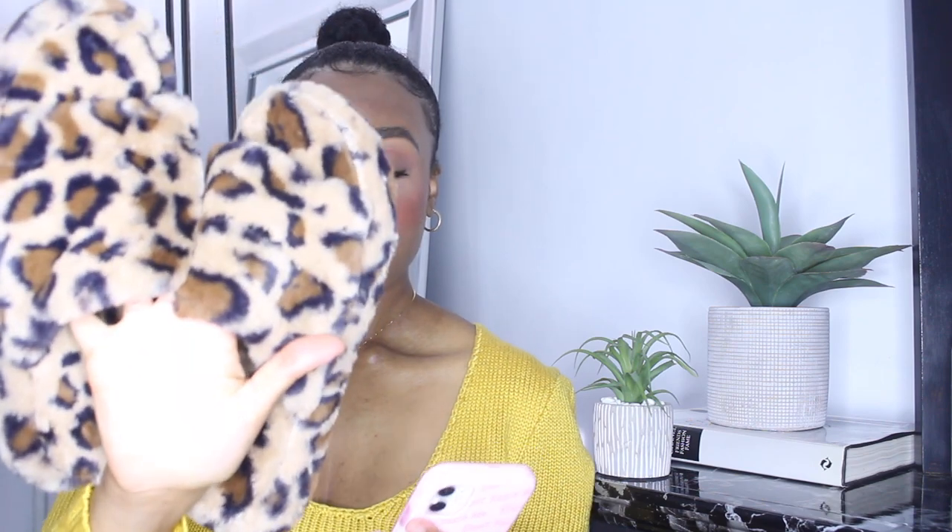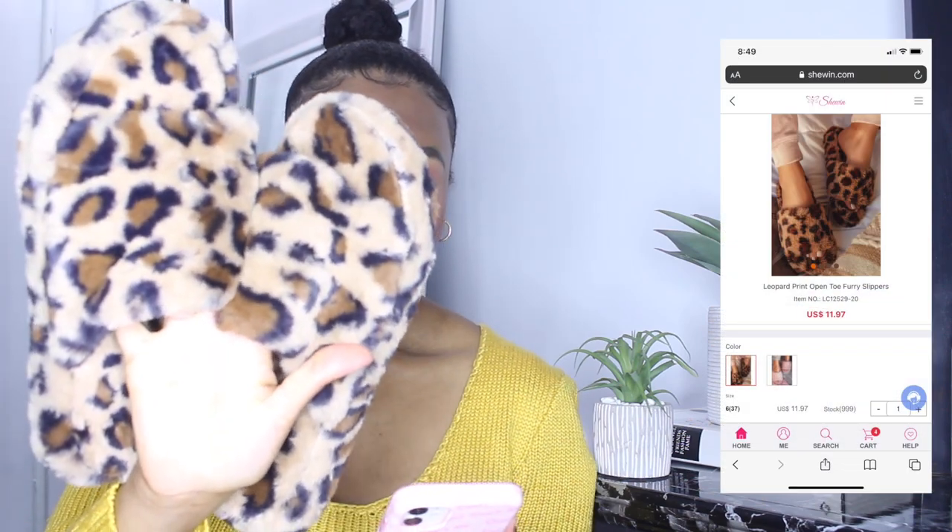The next items are these slippers, priced at $11.97. When I saw them on the website I thought they would be more like house slippers, but they actually feel like you could wear them outside because of how hard the soles are. I definitely think if you're planning on getting these, you could wear them outside — they feel too hard to just walk around the house in. The quality looks pretty good.